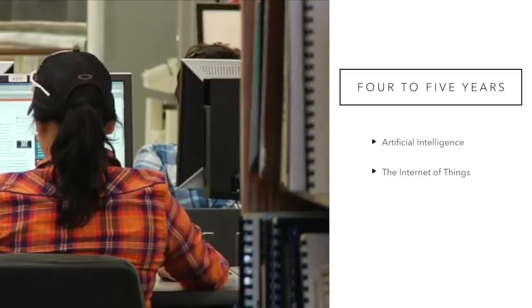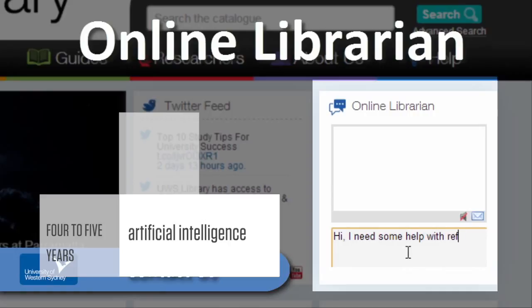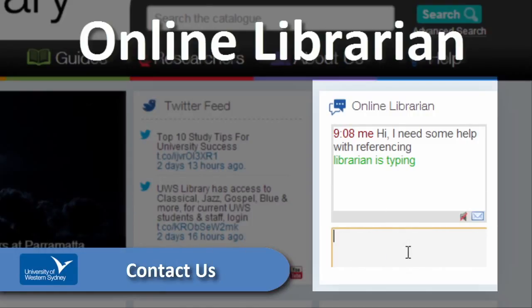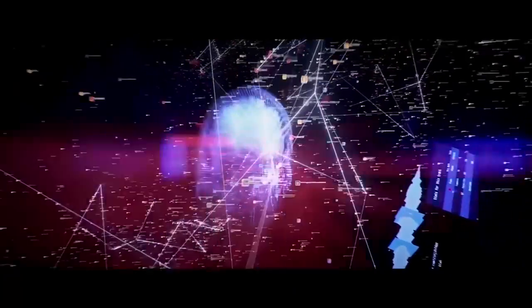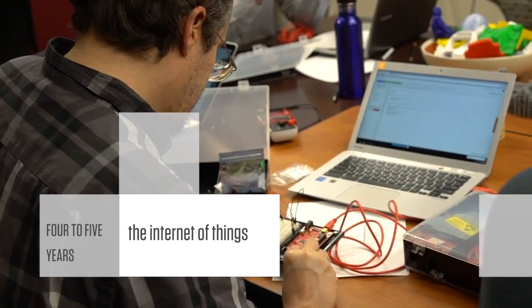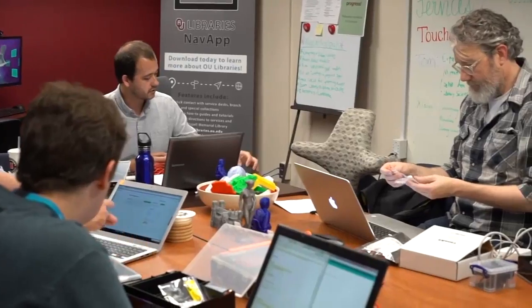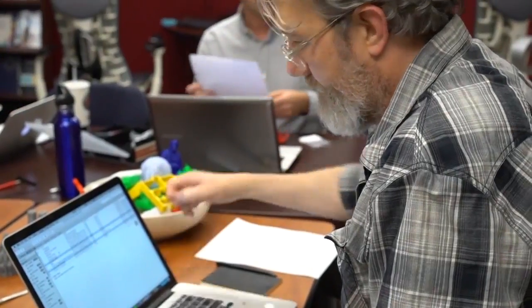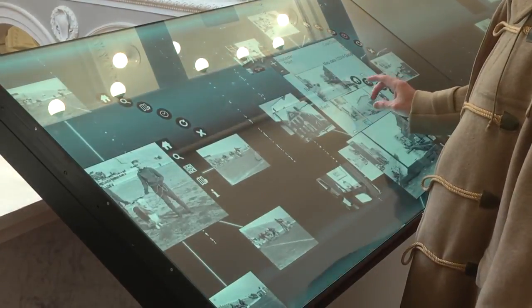In four to five years, libraries are expected to adopt artificial intelligence and the Internet of Things. In the field of artificial intelligence, computer science is being leveraged to create intelligent machines that more closely resemble humans. The ability for technology to learn as the user progresses can also lead to an increase in personalization, a development that holds potential for libraries to better support learners. The Internet of Things consists of objects endowed with computing power capable of transmitting information across networks. Library leaders are discussing how libraries can benefit from similar environmental monitoring capabilities of network devices to optimize energy use and track objects like AV resources and books.